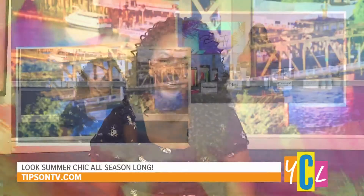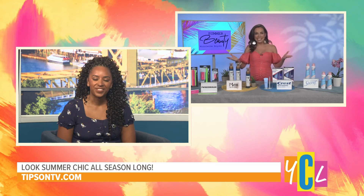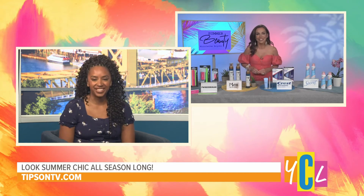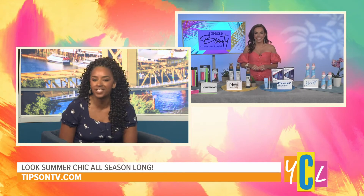Summer is here and so are beauty trends. Here with the summer makeover is beauty expert Brisky. Hi Nicolette! Are you ready to sizzle? We're ready to sizzle. So what are the basic trends?